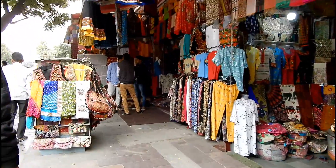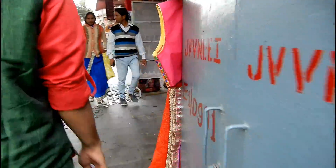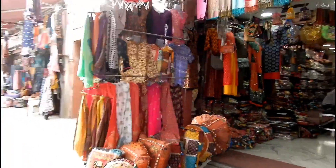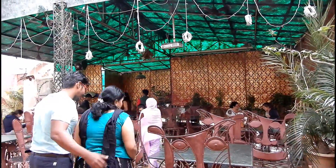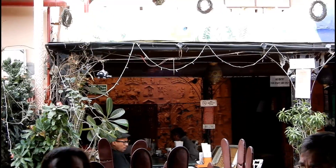In spite of being low on time, we still ended up doing a bit of shopping before rushing towards a restaurant for lunch. So that was all about our half-day trip to Jaipur. If you loved this video then do give it a thumbs up and subscribe to our channel if you haven't already.